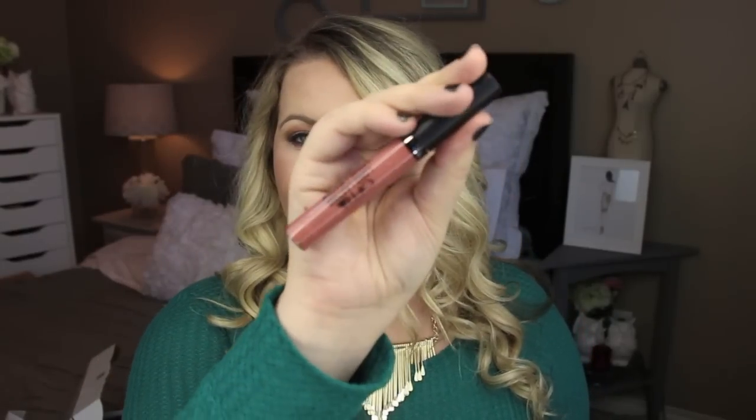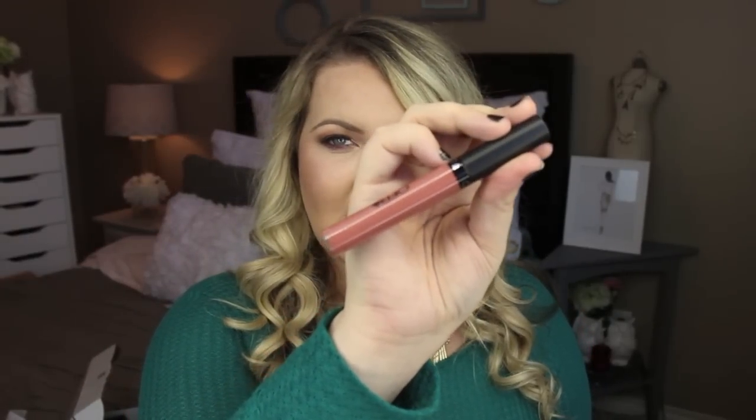The last box is makeup. The first thing up is the Ofra liquid lipstick in Pasadena. This is a gorgeous color — I already own this color so I'm going to pass this along, but this is one of my favorite colors. Look how gorgeous that color is — it's the perfect pink nude mauve. The Ofra liquid lipsticks are my absolute favorites. The formula is amazing, they're long-wearing, and they're super comfortable.